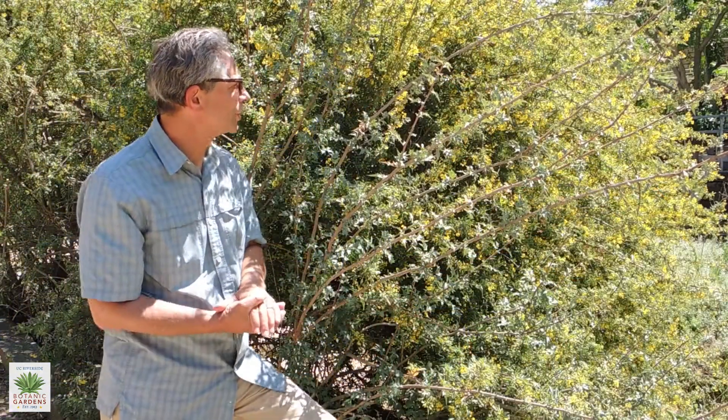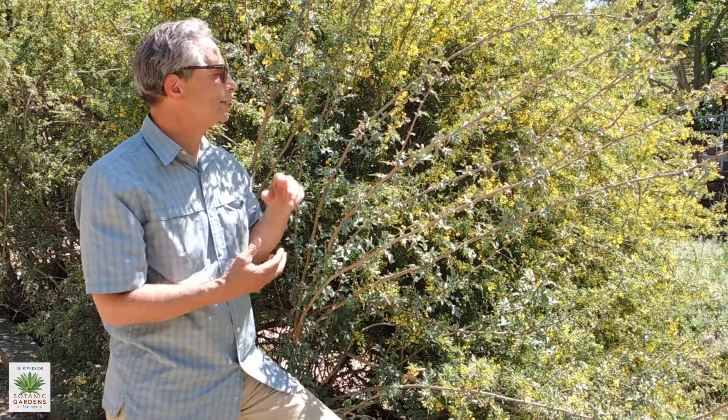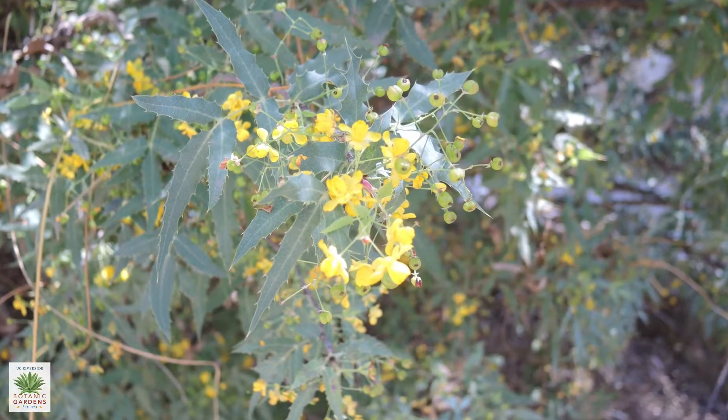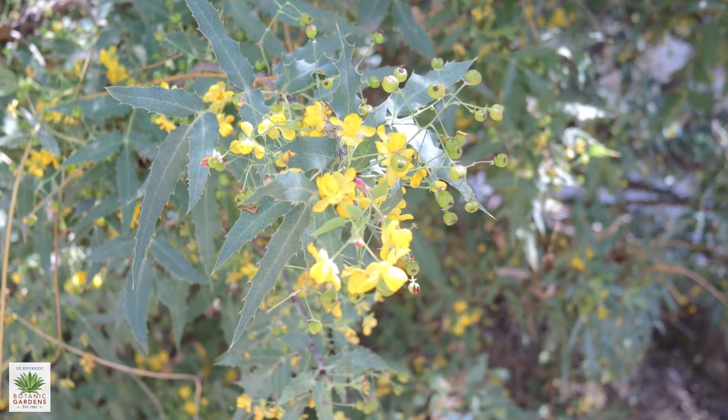In late winter to early spring, the shrub is just covered with yellow flowers. And we can see there are some pollinators on there — there's a honeybee right over here getting nectar from the flowers.